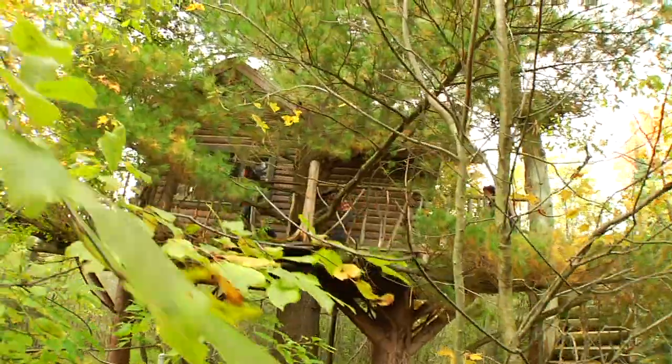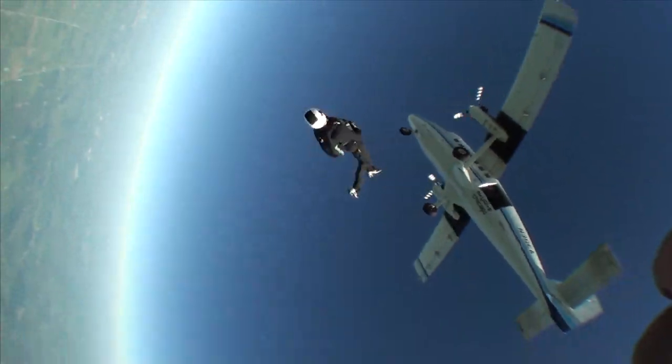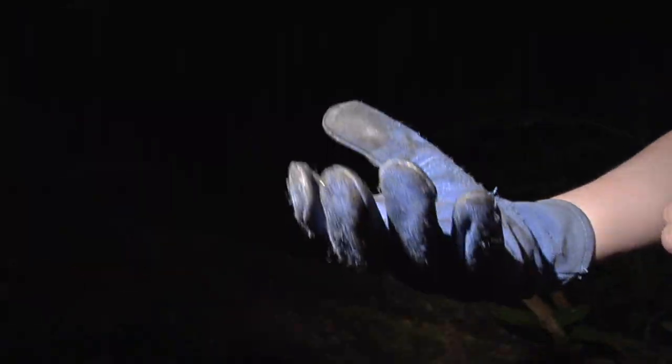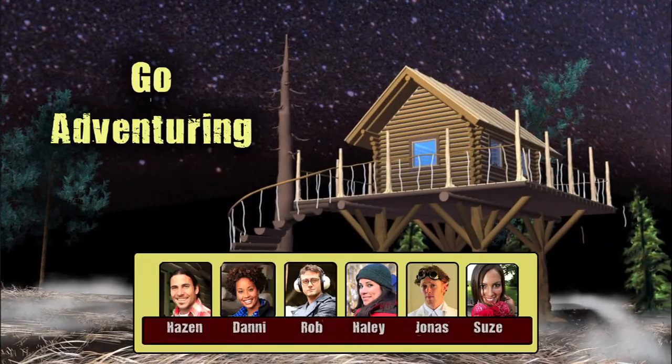We work from a clubhouse in a tree, exploring our world and its mysteries. Lifelong learning, discovery, untamed science — go adventury!